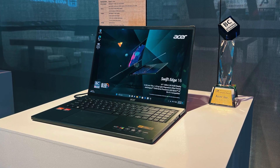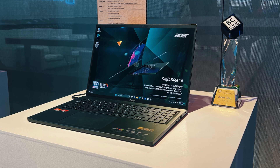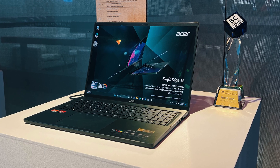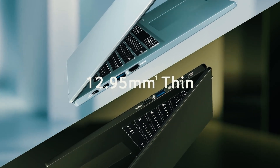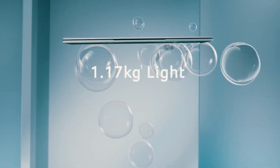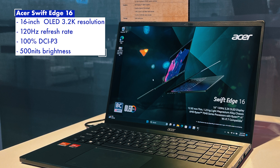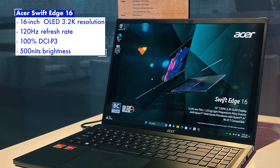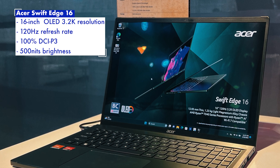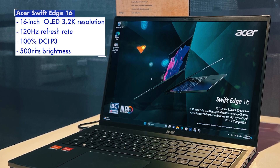First up we have the Acer Swift Edge 16. This is a 16-inch laptop and yet despite its size, it's actually reasonably light coming in at just 1.2 kgs. The 16-inch OLED display pushes a 3.2K resolution with a 120Hz refresh rate, full coverage of the DCI-P3 color gamut, and a 500 nits peak brightness.